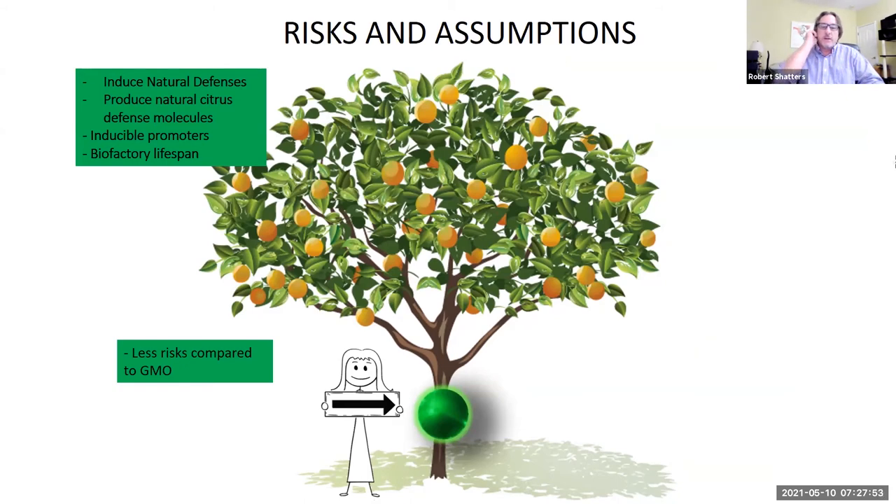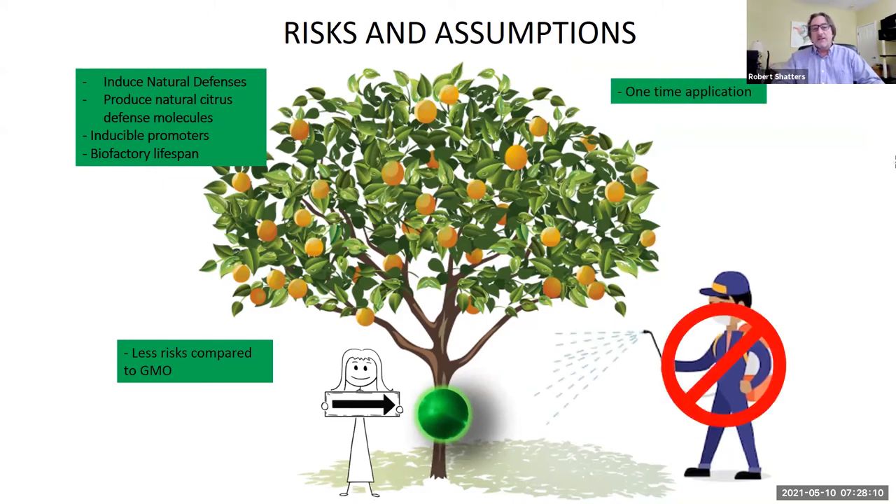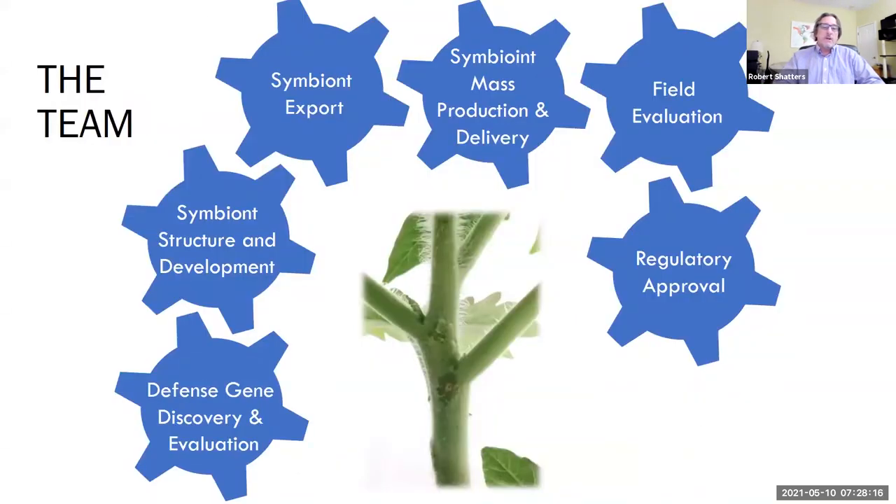Since we don't have engineered pollen, depending on what we produce, we could produce plants that aren't producing anything harmful to bees. We especially don't have to spray, so we're not using synthetic pesticides for this — which is again beneficial for bees. And we could potentially be up to just a one-time application.